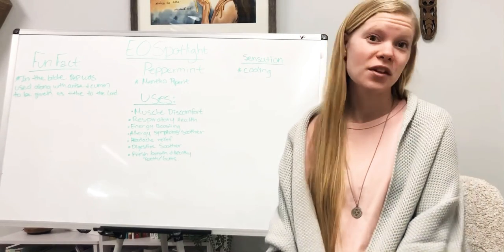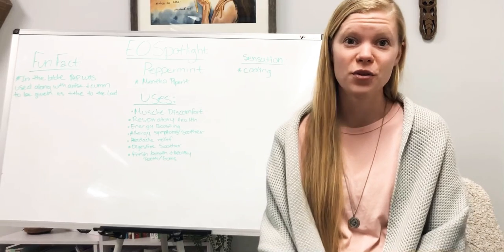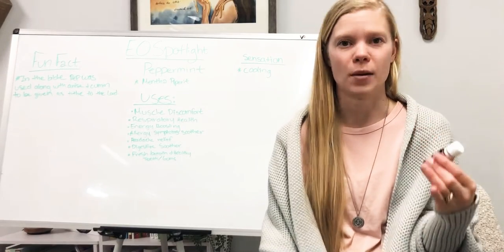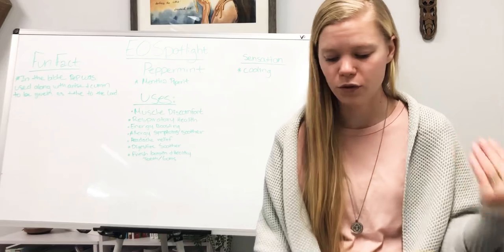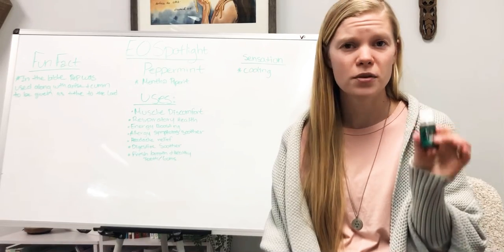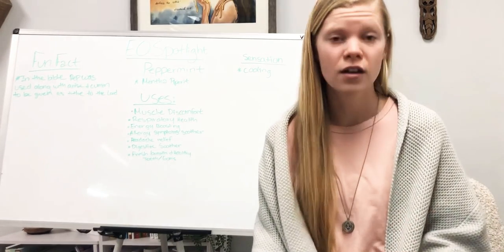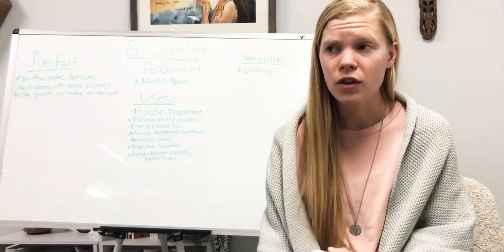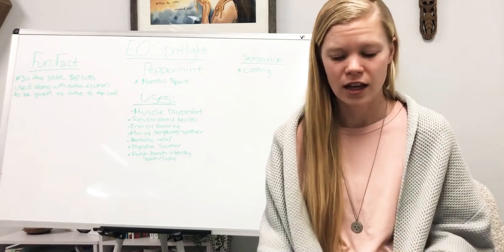The last use is one we're probably very familiar with — oral health. Products like toothpaste, gum, and mints often extract a property of peppermint like menthol for flavor and freshness. But you can literally make your own mouthwash at home. Take some distilled water or reverse osmosis or spring water, put it in a glass mason jar, add about four drops of peppermint, two drops of clove, and one drop of frankincense, shake it up, and rinse your mouth with it daily. It can really freshen up your breath.